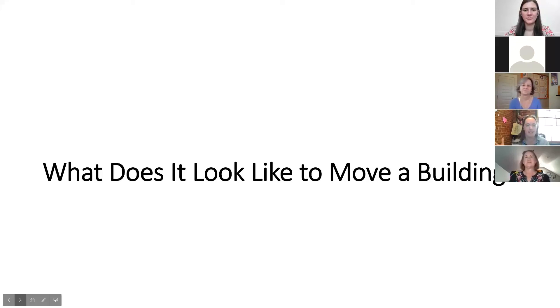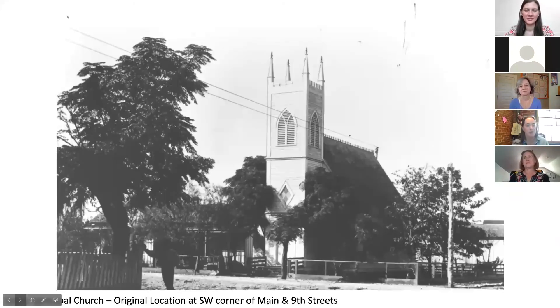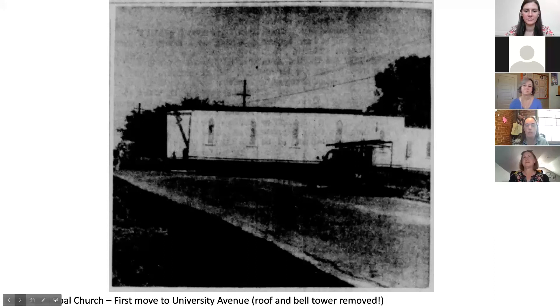What does it look like to move a building? This house got moved and cut into two pieces — I really have a hard time picturing that. But with such an excellent crew of colleagues helping, we were able to get some photos. Grace Episcopal Church had three different locations and is now Grace Heritage Church. It was originally at the corner of Main Street and 9th Street. When it was moved the first time in 1955, the church had to have its entire roof and bell tower removed because you can't have a particularly tall structure interfering with power lines — so they removed the whole top of it.